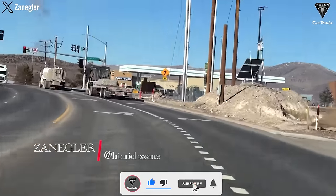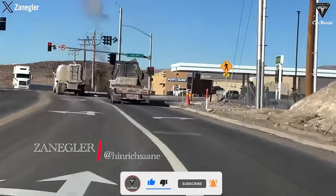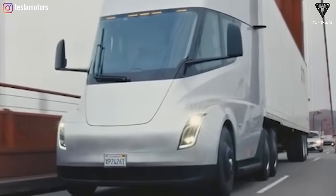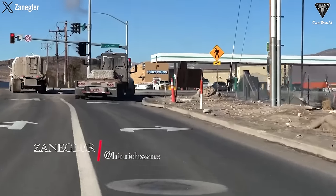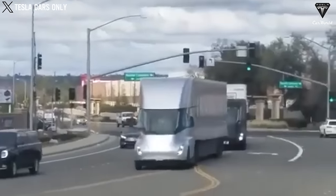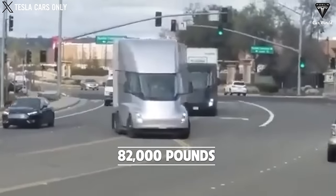Furthermore, Tesla's Semi highway drive and acceleration are continuous, with acceleration only engaging when necessary, ensuring peak efficiency. Speaking of efficiency, the three-motor Semi consumes less than 2 kWh a mile — that's when it's fully loaded with 82,000 pounds.